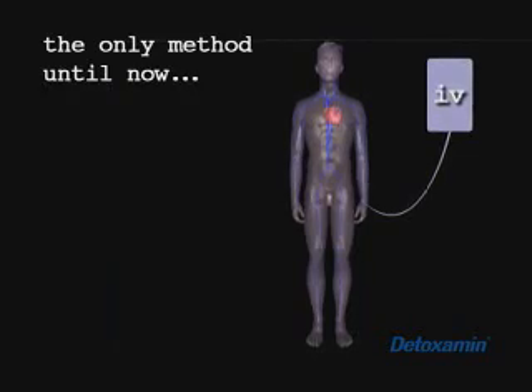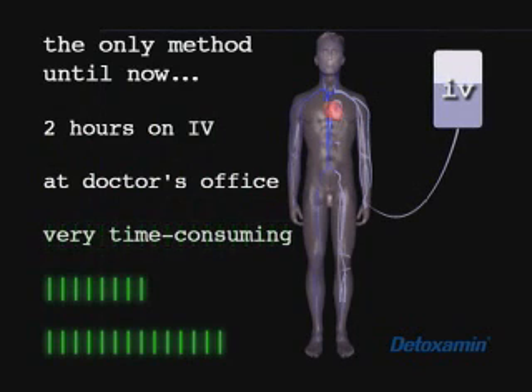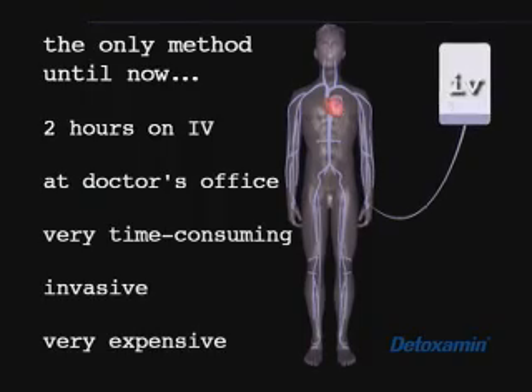Until now, the only effective method of chelation has been through the use of a two-hour IV at a doctor's office. This is very time-consuming, invasive, and very expensive. It's just too inconvenient for today's lifestyle.